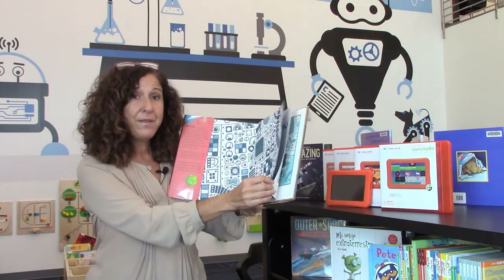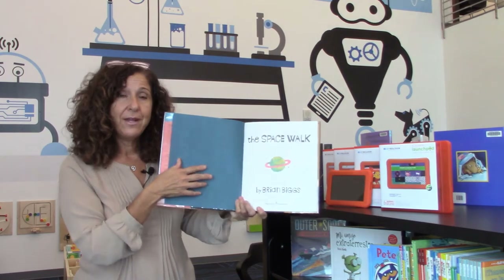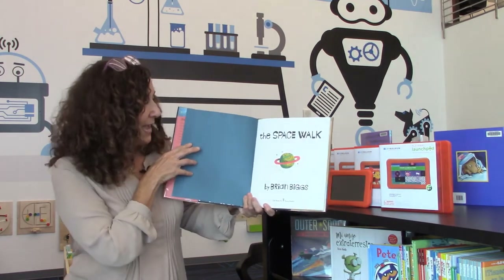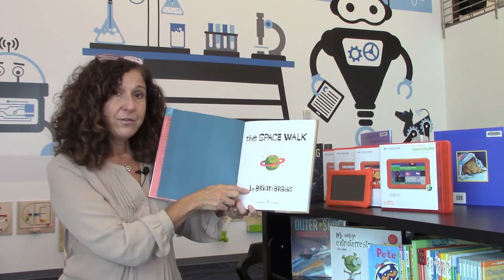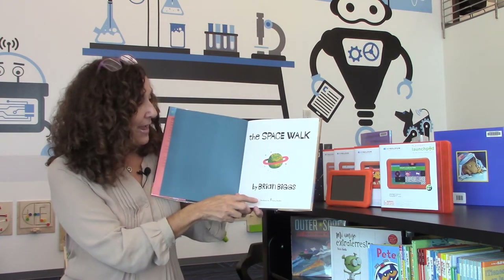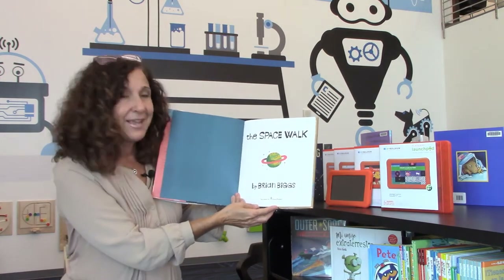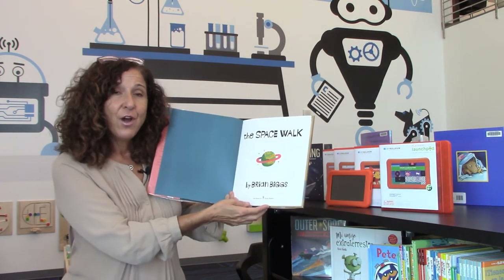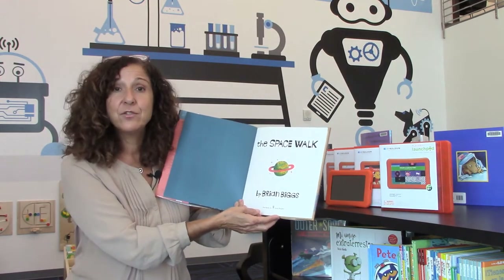When we open the book, the first page we talk about is the title page. On the title page, it is the name of the book again, the author's name, and the publisher's name. We want to say thank you to the publisher for letting us read this book together — Dial Books, thank you so much.